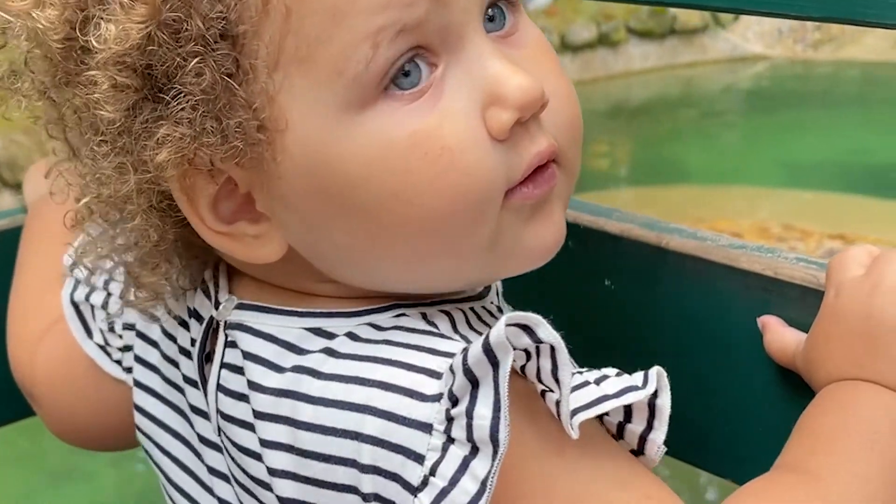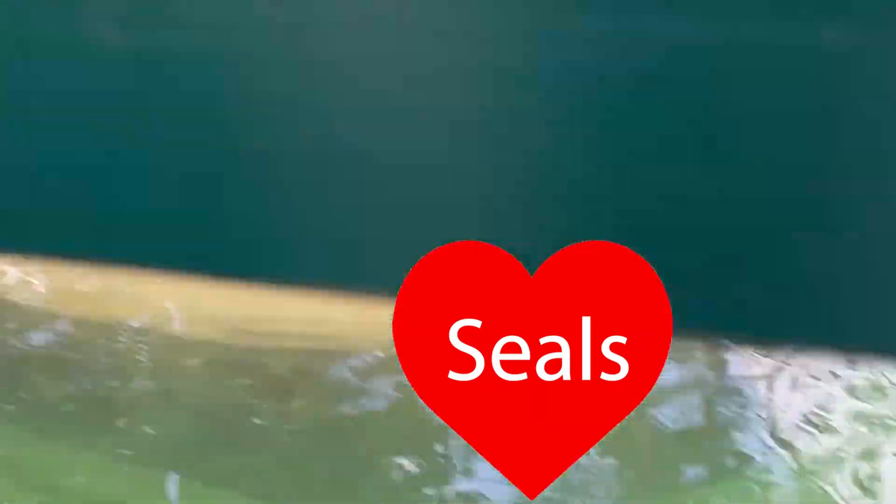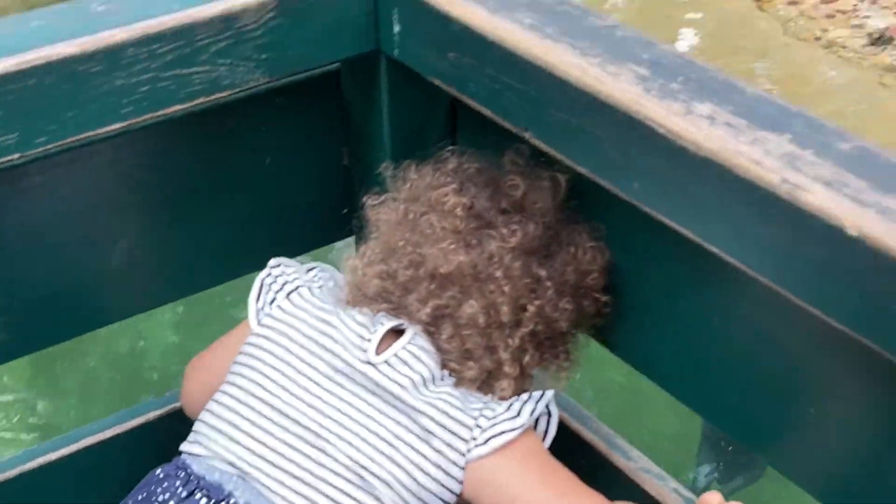And what is that? Wow! There are seals! They are swimming in the swimming pool! Look, look!